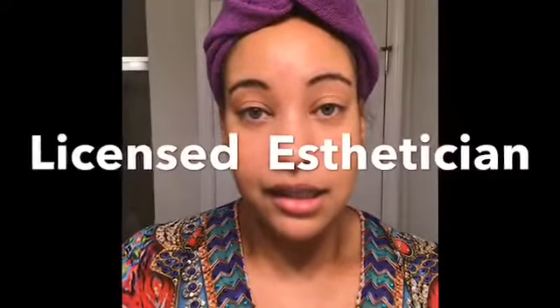Please remember that I am not an esthetician. So if you have any questions specifically about your skincare routine, please find an esthetician.